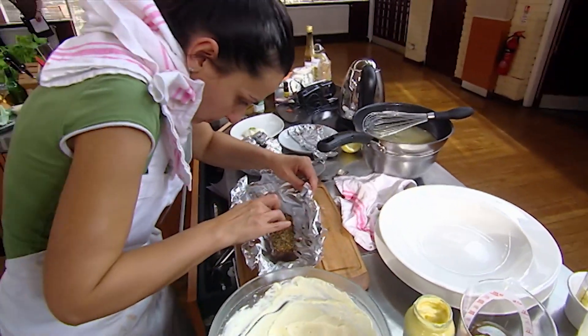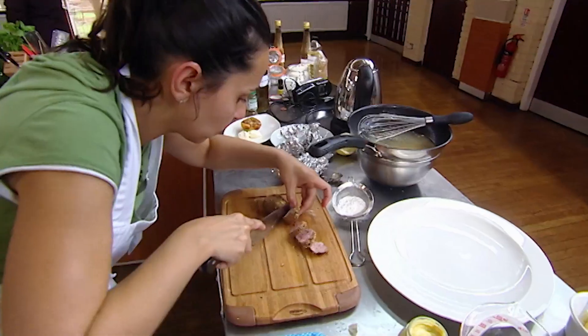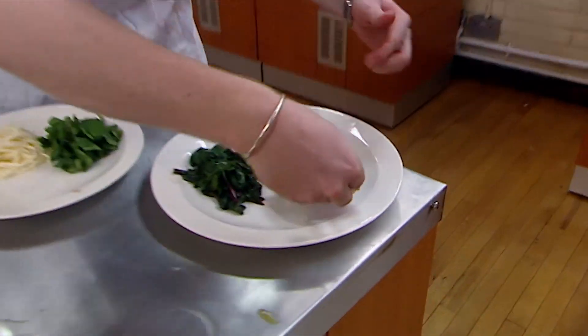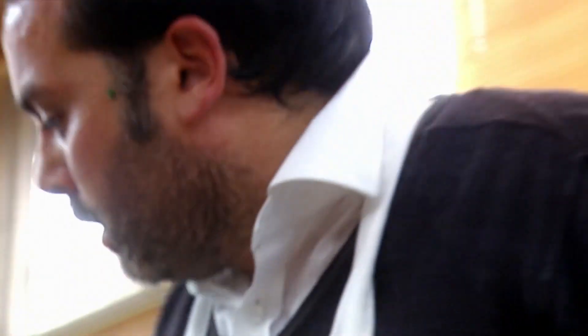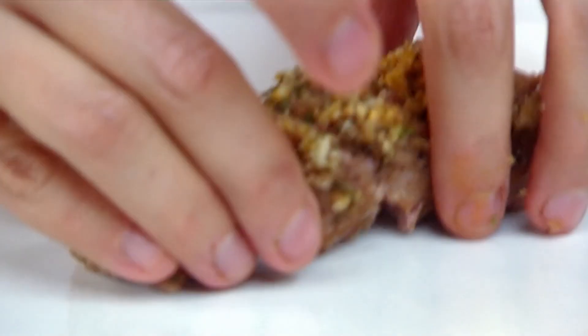Only one contestant can go on to become a semi-finalist. Everything rides on their final dishes and Stephen's struggling to get his out on time. That's it — you're out of time.